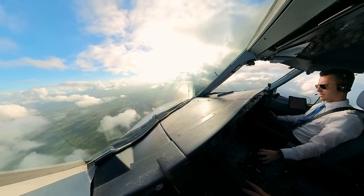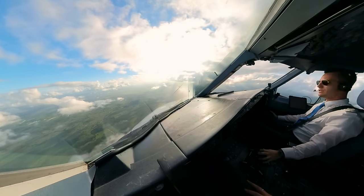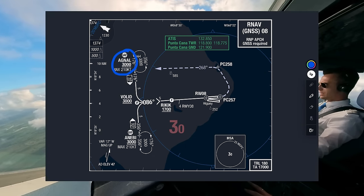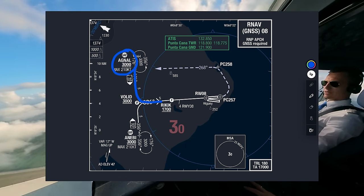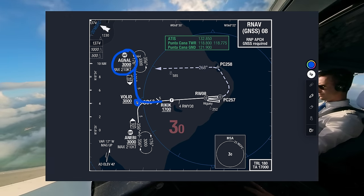We do talk German from time to time in the cockpit since we are a German airline. What I stated to the captain was that since we are flying from Agnall, we'd fly the arrival to Volit — that was the waypoint I mentioned. After Volit, at the initial fix, we do the left turn onto the final track.